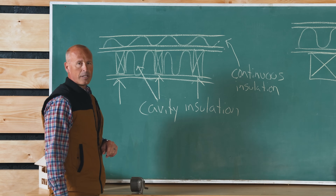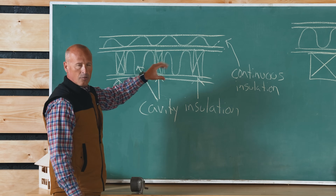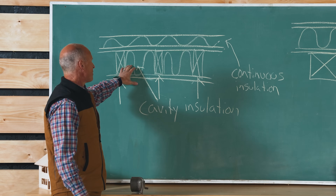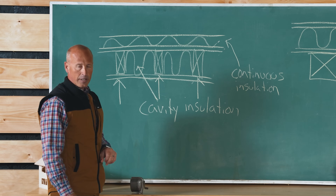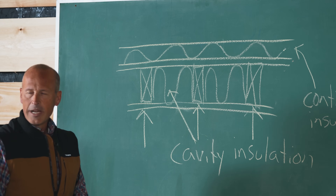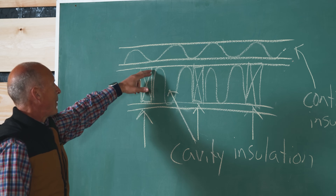If we introduce continuous insulation on the outside of the building, we basically insulate this good conductor from the very cold temperature outside and the warmer temperature inside, effectively slowing or stopping the transfer of heat out through the wall cavity. This illustrates why it's important to balance the R-value of the cavity insulation with the R-value of the continuous insulation on the outside of the building.